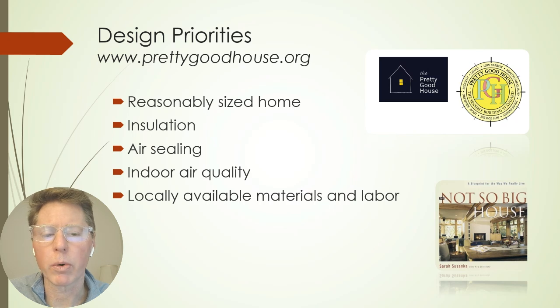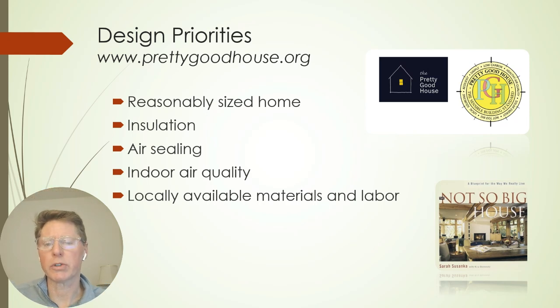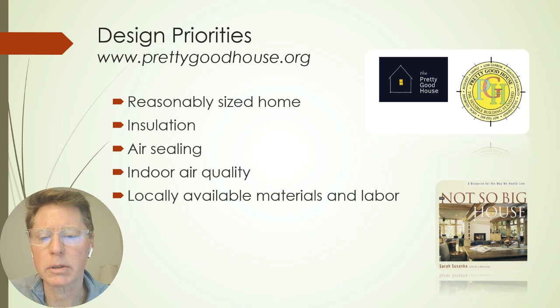Working with our builder — Endura Performance Homes — on what would be their normal model, what we built wasn't too far off what they normally build. We made a lot of choices based on locally available materials, what the contractors were familiar with, and what the labor was familiar with as well.